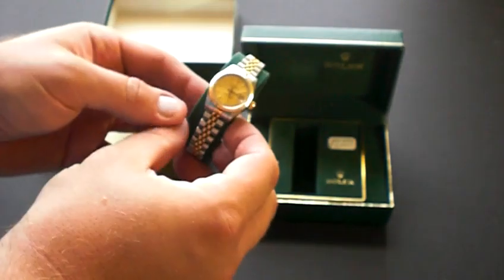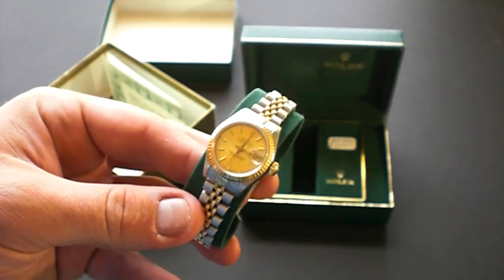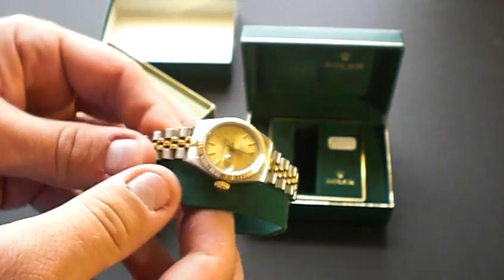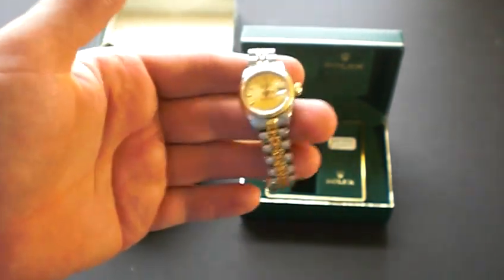This particular model is a ladies Datejust. It features sapphire crystal and quick-set date change. It's 18 karat solid yellow gold and stainless steel, and it has a champagne dial with baton markers.